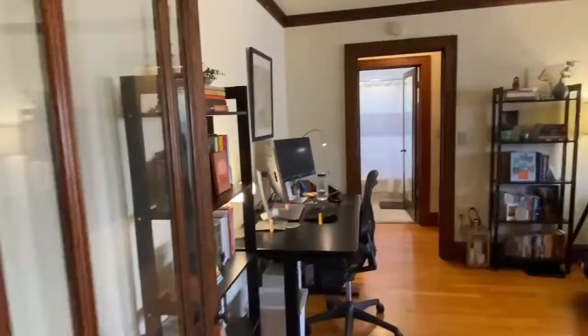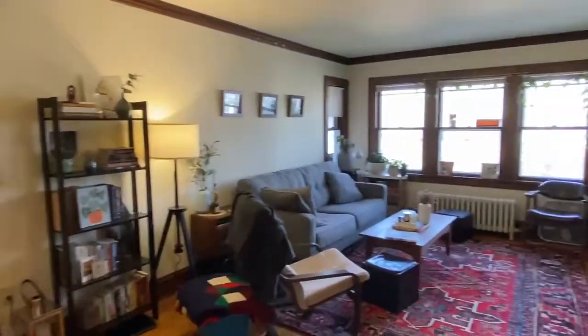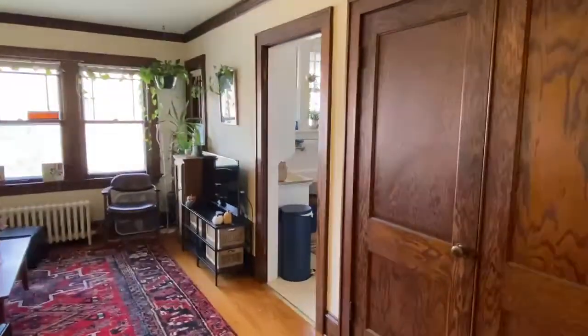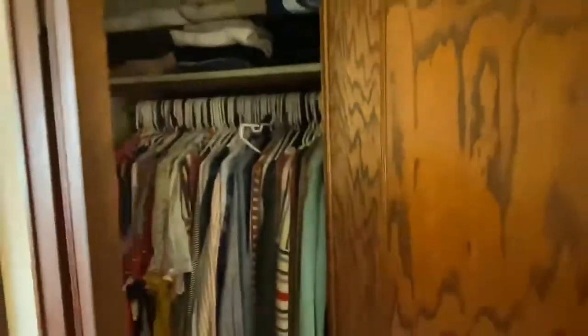Through the glass door here is the living room. Nice sized living room with lots of light. Behind the double doors here is a nice size closet.